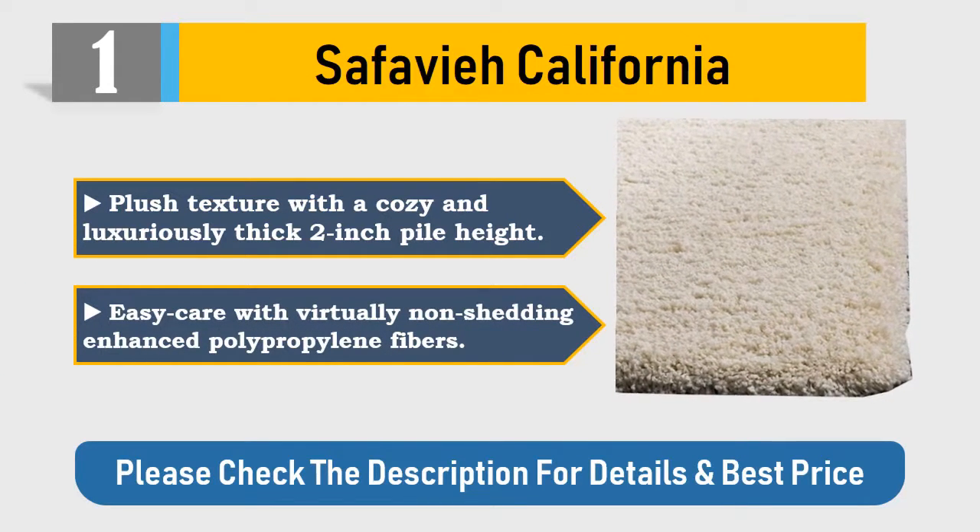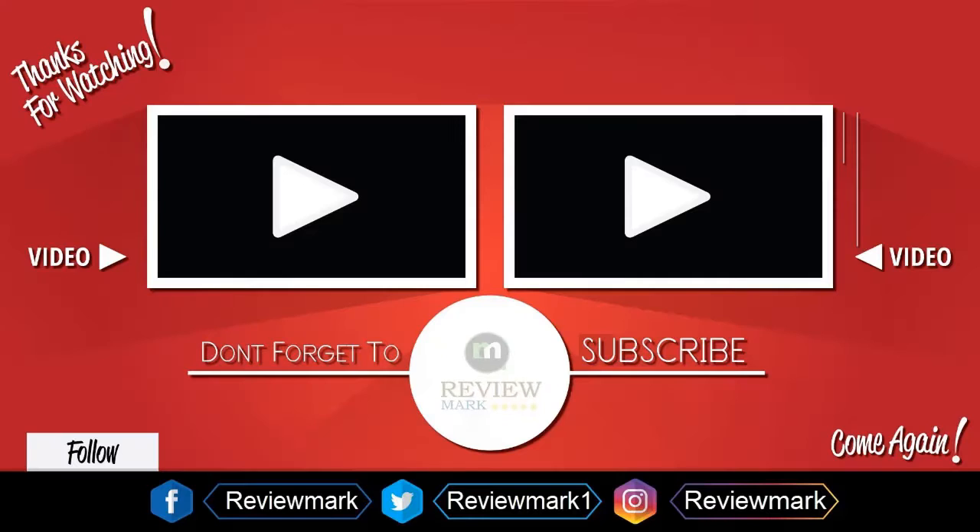Easy care with virtually non-shedding enhanced polypropylene fibers. Please check the description for details and best price. Thanks for watching — check out our other videos and don't forget to subscribe.